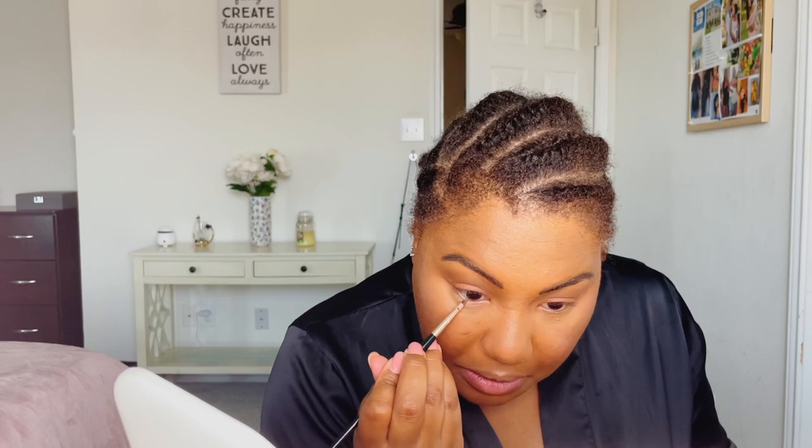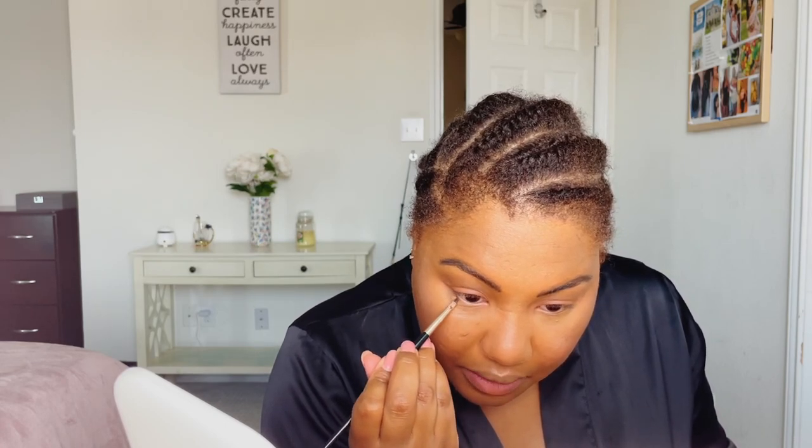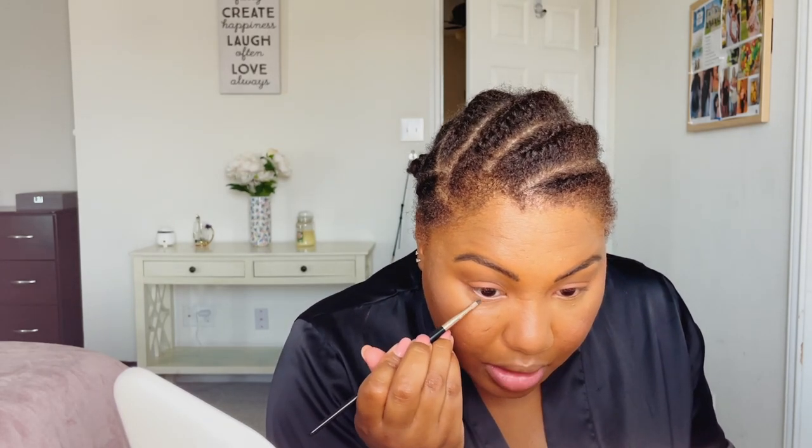Now I'm going to take this mini brush and add the same rose color under my bottom lash line, because I want just a bit of color. It'll also help clean up the concealer that's caked a little bit right there — killing two birds with one stone.